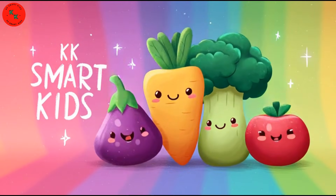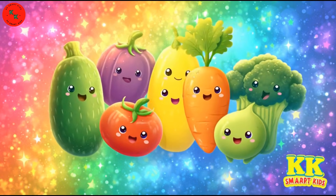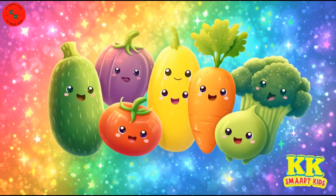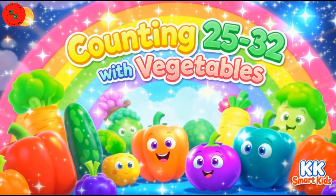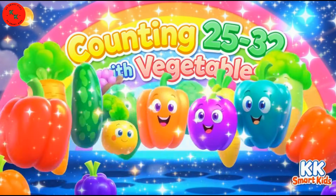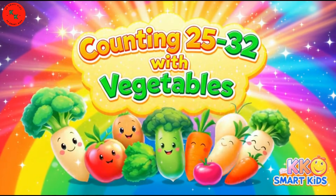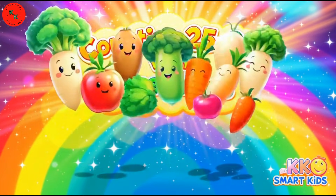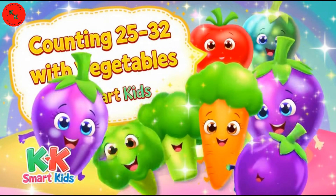Hello, Super Learners! Welcome back to KK Smart Kids — the place where learning becomes fun! Today we're counting from 25 all the way to 32 with bright, colorful vegetables. Are you ready to count, sing, and smile? Let's start our veggie adventure!